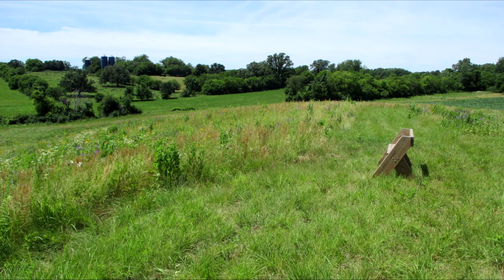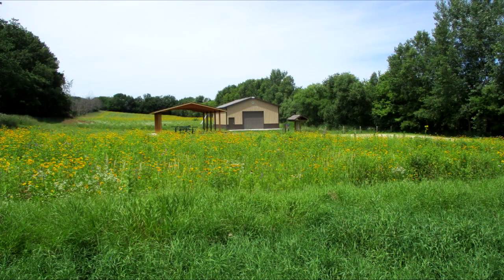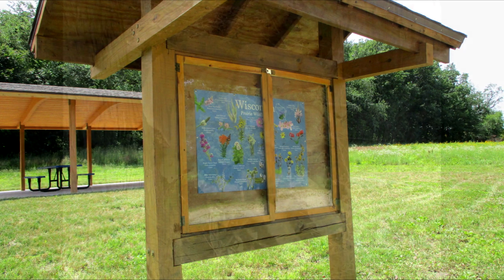Rest on one of the benches and admire the view. The Sunny Peace Prairie is open to the public during daylight hours. There is a large parking area, a pavilion with picnic tables, a vault-type toilet, and a kiosk with trail maps and information for using the property.